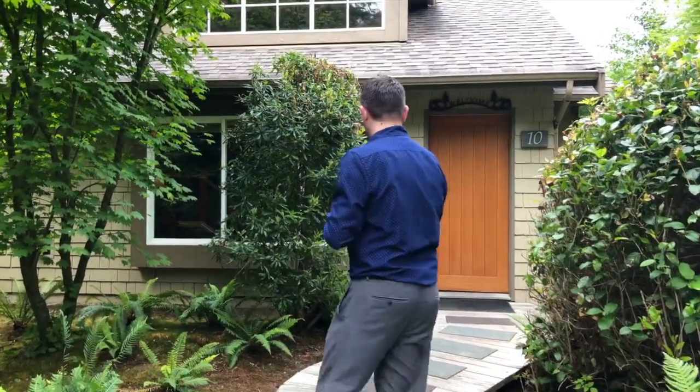Hello, it's Trevor here from Long Beach Lodge Resort in Tofino, BC and today I'd like to show you one of our two-bedroom cottages. So if you'd follow me in, we'll take a look.